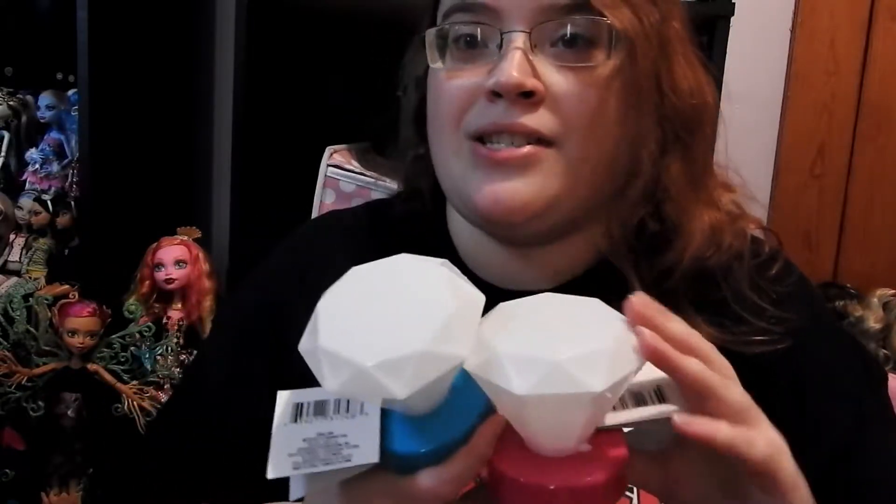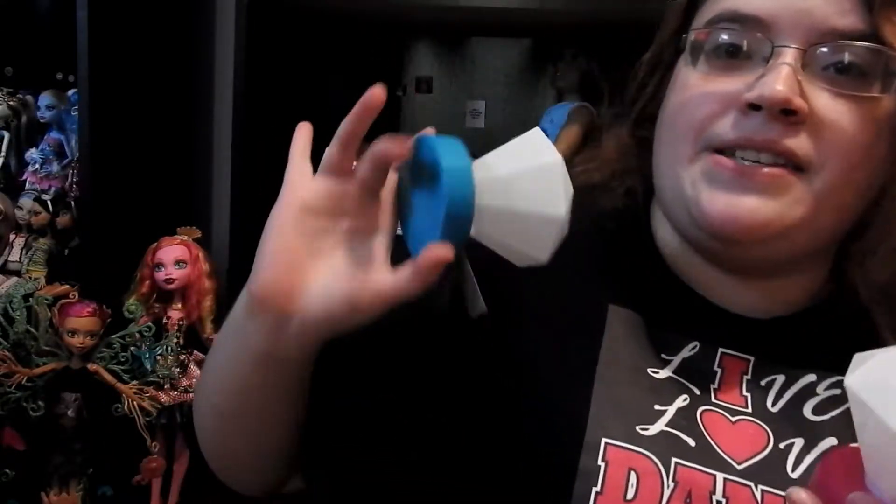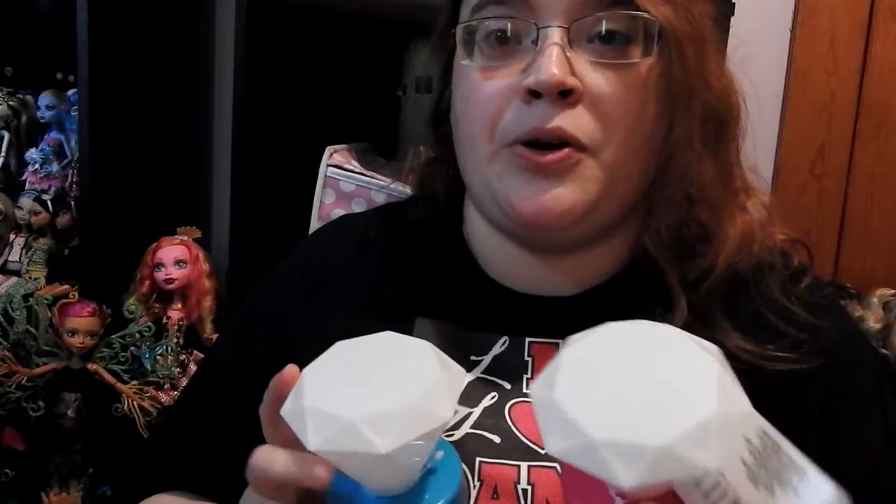I got everything to use for the dollhouse that I'm working on. If you guys can see in the back, I'm slowly working on it and hopefully I can make a video of it for you guys soon, so please let me know if you'd like to see that. I'm just going to show you guys the things I got.